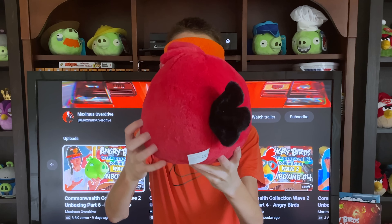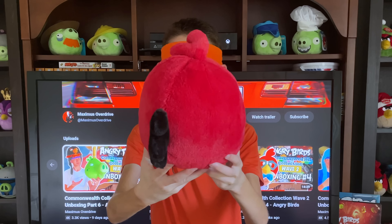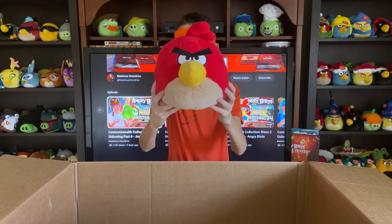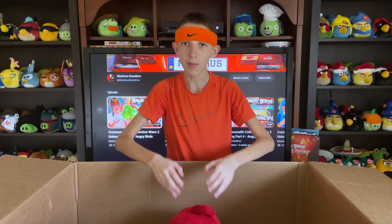And the last item of the entirety of Wave 2 is what appears to be a size development sample of Red. Very fitting. He has no tag to indicate this or tell you what exact size he is, but this is definitely bigger than your run-of-the-mill 8-inch Red. And so with that, that marks the end of the Commonwealth Collection Wave 2.